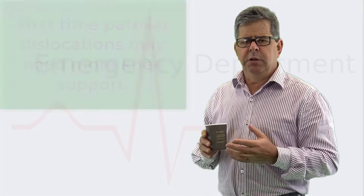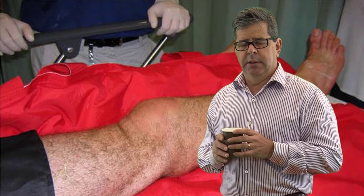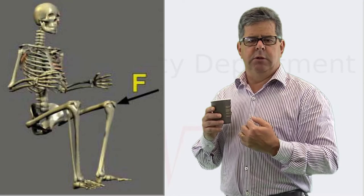Now for knee dislocation — far less common. To dislocate your knee takes a lot of force. Most commonly it occurs in a dashboard injury: the knee is flexed and during a motor vehicle accident the dashboard drives the flexed tibia posteriorly relative to the femur — a posterior dislocation of the knee.